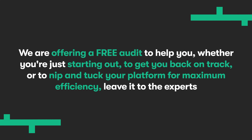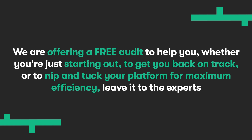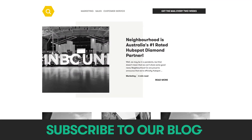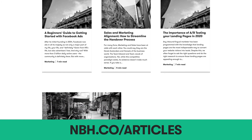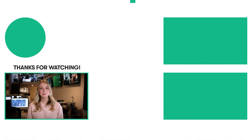As a long-standing HubSpot partner, we sure have learned a thing or two about what works and what doesn't, and we're constantly finding new ways to make HubSpot run like a well-oiled machine. That's why we're offering a free audit to help you — whether you're just starting out, getting back on track, or looking to nip and tuck your platform for maximum efficiency. Leave it to the experts and sign up by hitting the link below. If you found this video helpful, feel free to share it, and subscribe to our blog for loads more tools, tips and templates to help you find, sell and keep your people. Happy marketing.